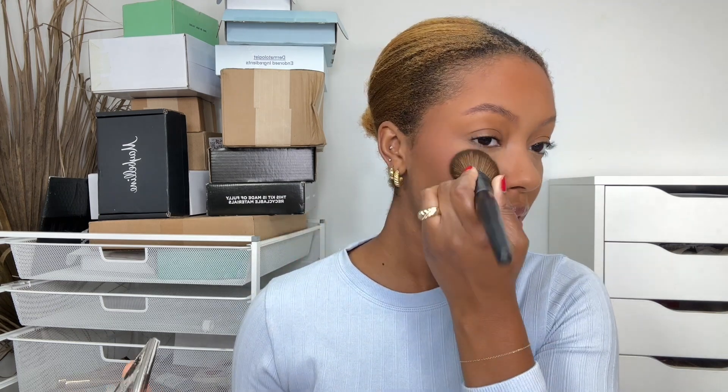For blush I'm using the Haus Labs blush in Watermelon Bliss. This looks scary and it kind of is, because a little goes a very long way — I have over-applied this blush numerous times. I barely tap into the pan, tap off the brush, then apply. You will never run out of this blush. I'm using the Lawless blush brush to apply it.